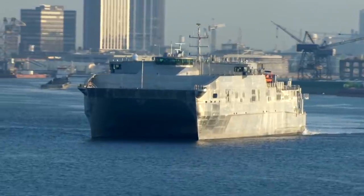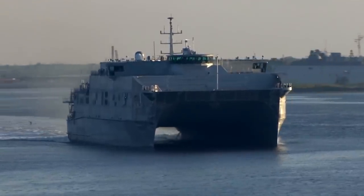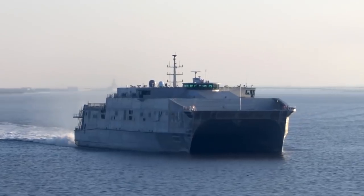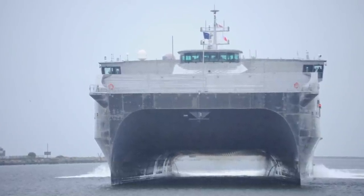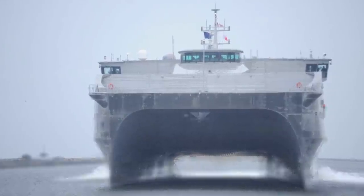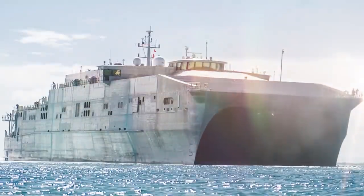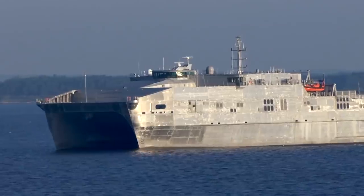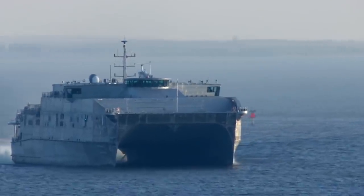Spearhead: The Spearhead-class Expeditionary Fast Transport is a United States Navy-led shipbuilding program to provide a platform intended to support users in the Department of the Navy and Department of the Army. The Spearhead is an aluminum twin-hull catamaran containing four diesel engines, rudimentary facilities for up to 40 crew members, and 312 airline-style passenger seats, along with an expansive flight deck on top. The vessel is able to transport U.S. Army and U.S. Marine Corps company-sized units with their vehicles, or can be reconfigured to become a troop transport for an infantry battalion.